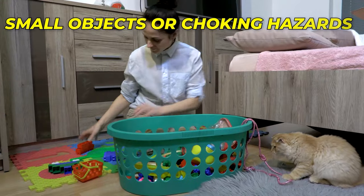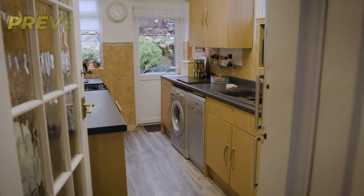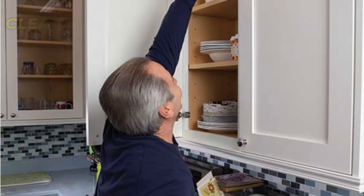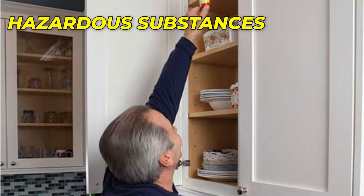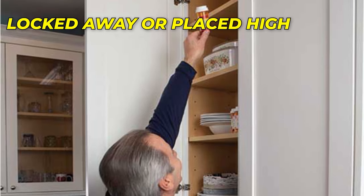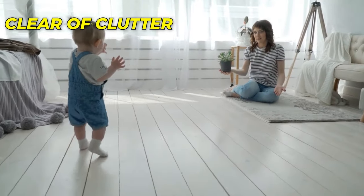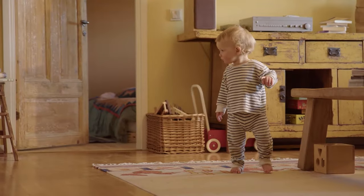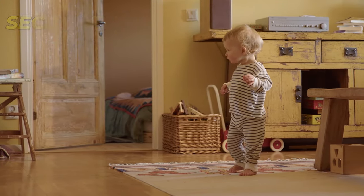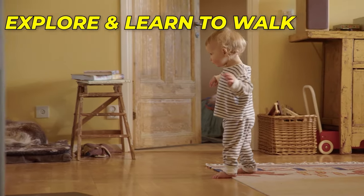Remove any small objects or choking hazards from the floor, and ensure that heavy furniture and appliances are anchored to the wall to prevent tipping. Keep cleaning supplies, medications, and other hazardous substances locked away or placed high out of reach. Finally, ensure that the walking area is clear of clutter and give your baby enough space to move around safely. By taking these precautions, you can create a secure environment that allows your baby to explore and learn to walk confidently.